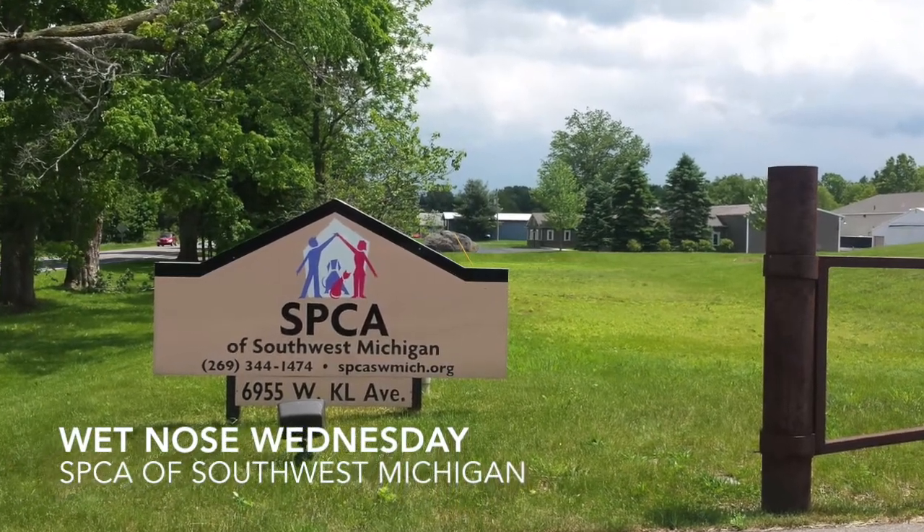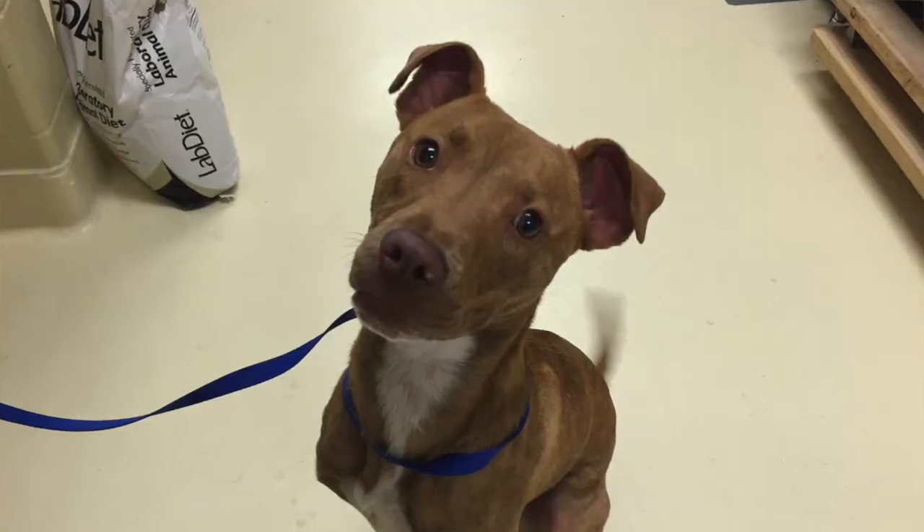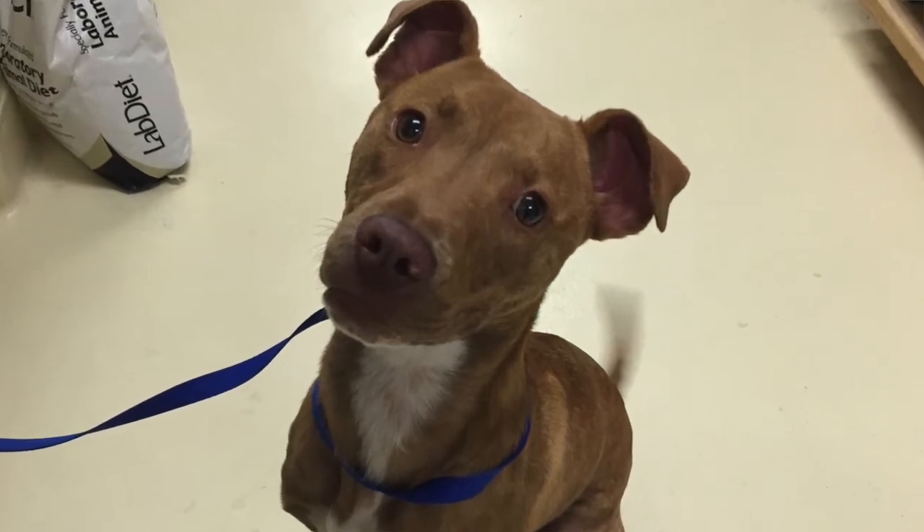It's Wet Nose Wednesday with the SPCA. So this is Wrigley. What kind of dog is Wrigley? He's a terrier mix — we really can't be 100% sure. He's playful, that's what kind of dog he is. He's a little rescue.